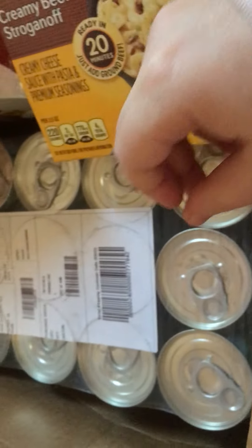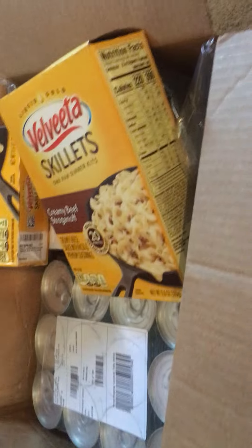This is some vegetables — these are lima beans. I got 12 cans of lima beans, because lima beans are my favorite.